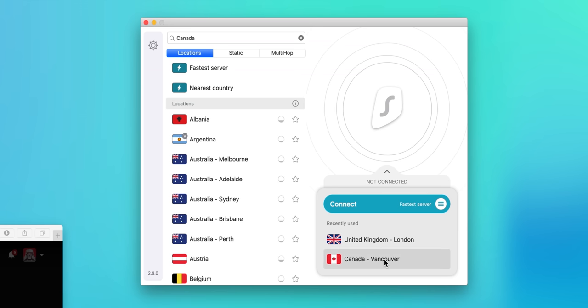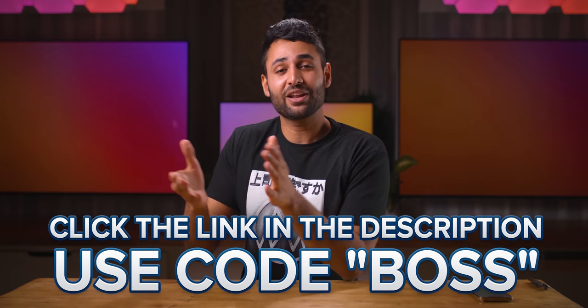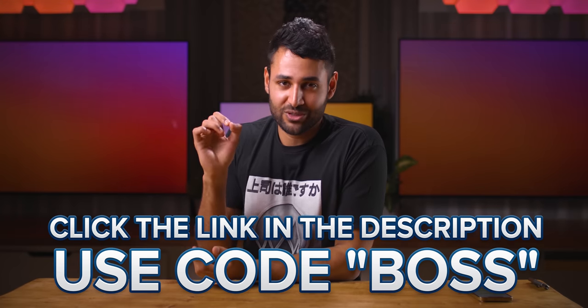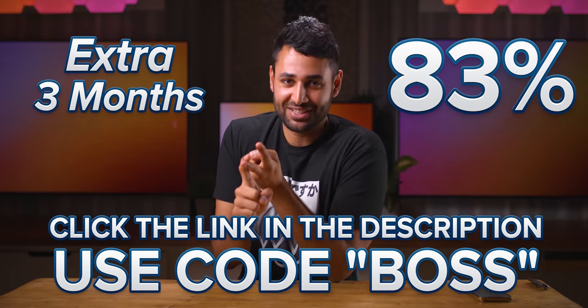Like if I wanted to watch Batman The Dark Knight, it's not on UK Netflix, it's not on US Netflix. But if I switch my location to Canada, it'll just appear. So check the link in the description and use the code BOSS, which will give you an extra three months for free, as well as an 83% discount.